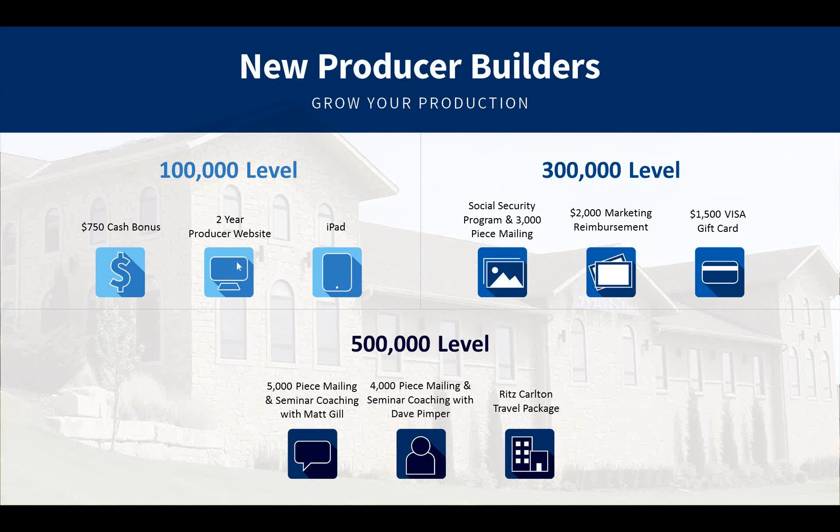You can also choose a $1,500 gift card or a social security program and 3,000-piece mailing. If you reach the half-million-dollar level in your first six months, you can choose a 4,000-piece mailing and seminar coaching with Dave Pemper, a 5,000-piece mailing and seminar coaching with top producer Matt Gill, or my absolute favorite — a Ritz-Carlton Travel Rewards getaway where you plan your own trip. This comes directly from IMS and does not come out of anyone's commissions.